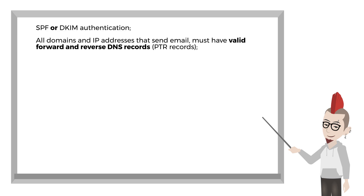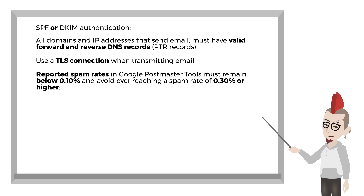You must also have valid PTR records, use a TLS connection when transmitting email, and reported spam rates in Google Postmaster Tools must remain below 0.10%. This means that no more than one out of every thousand emails you send should be marked as spam at all times — avoid reaching a spam rate of 0.30% or higher. Your emails need to comply with the RFC, meaning messages should have the right structure, content, and headers.